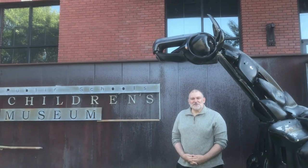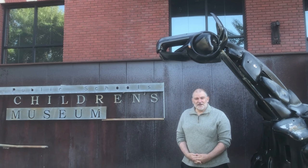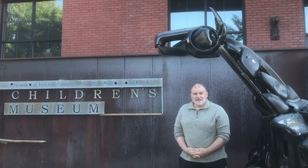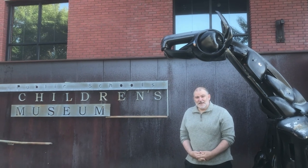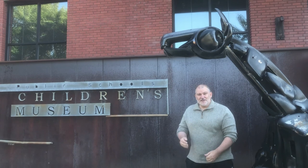Thank you for joining me today. I hope you enjoyed the story about the beautiful lighthouses around the country, and of course, Michigan. Please join us for another virtual field trip from the Detroit Children's Museum. I hope you get to have your own adventure soon. Thank you. Goodbye.